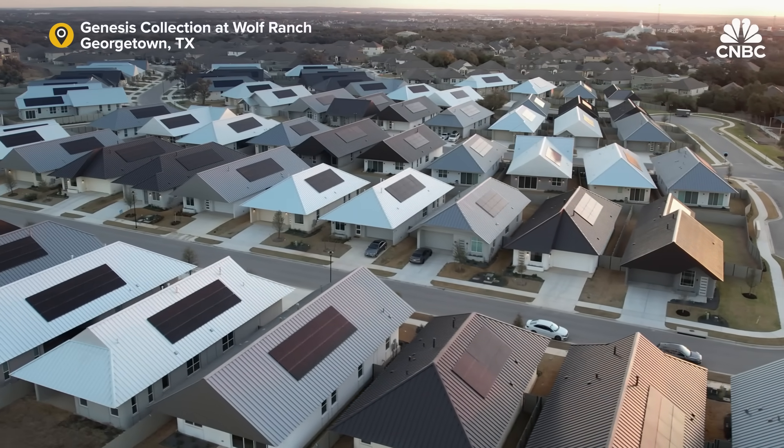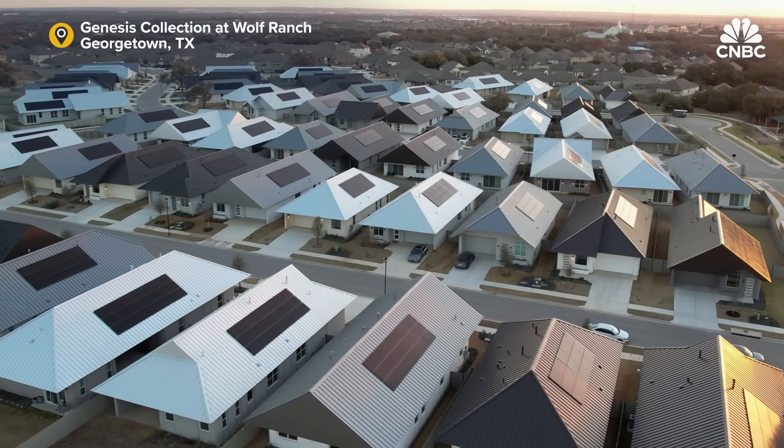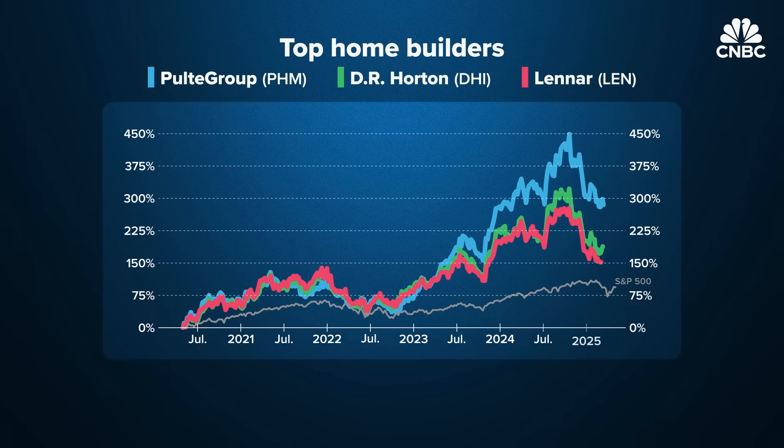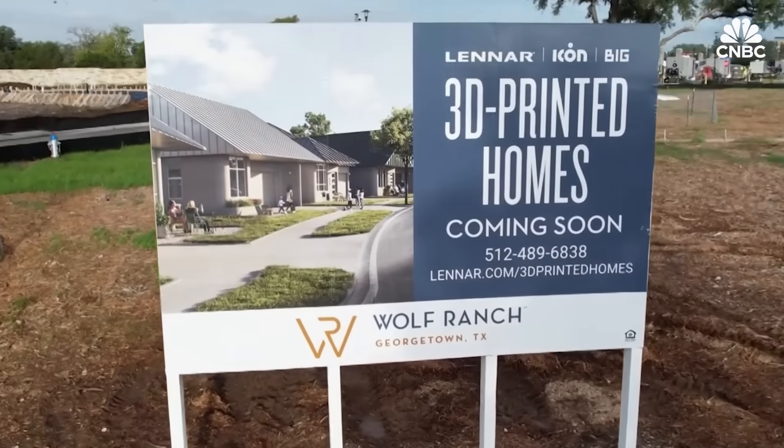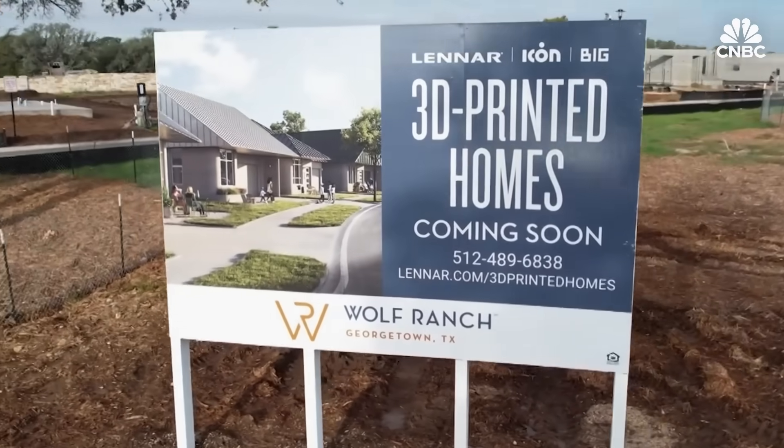This is now the world's largest 3D printed community. Lennar, one of the nation's biggest home builders, partnered with Icon, a 3D printing company, to build the community.